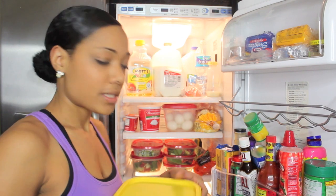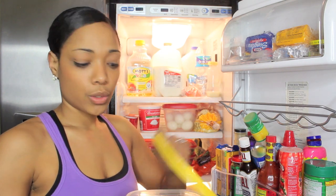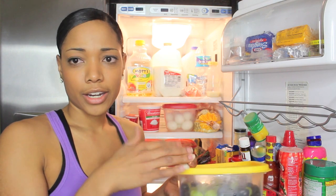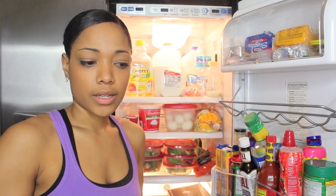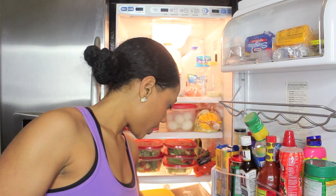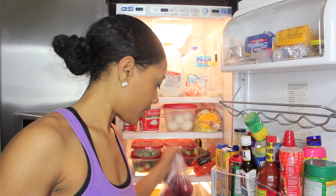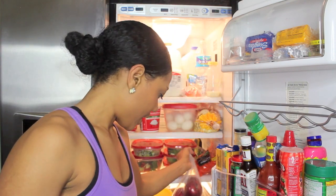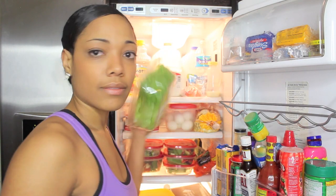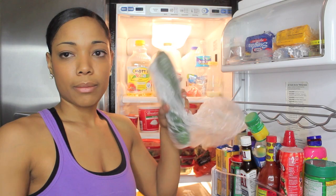In here I have grapes, because I like to have my boys eat pretty healthy. I like to take my grapes off the vines as soon as I buy them so that when I'm ready for a snack, I can just go in and grab some without having to pick them off. And then down here in this drawer I have some more fruit — a bag of apples. The second drawer has some more lettuce and cucumbers for my salads.